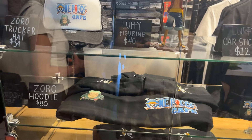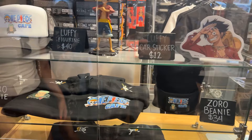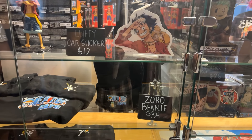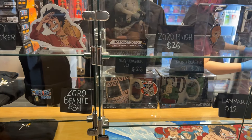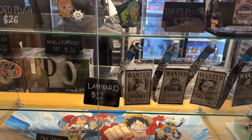Next to the register where you order, they have a small merchandise store. They've got hats, sweatshirts, t-shirts, beanies, plush toys, coffee mugs, mouse pads, lanyards, and key chains — all One Piece.